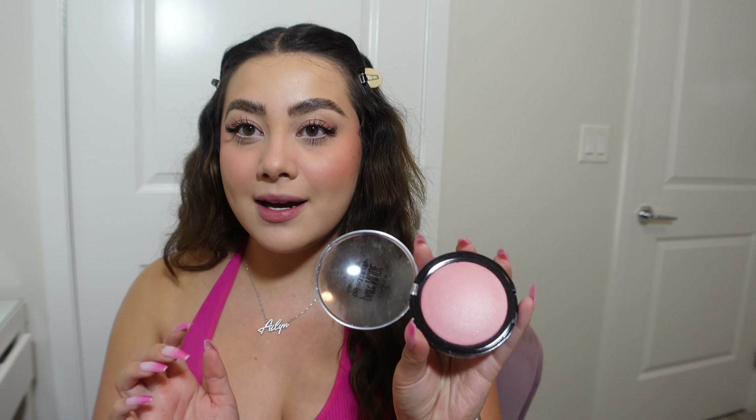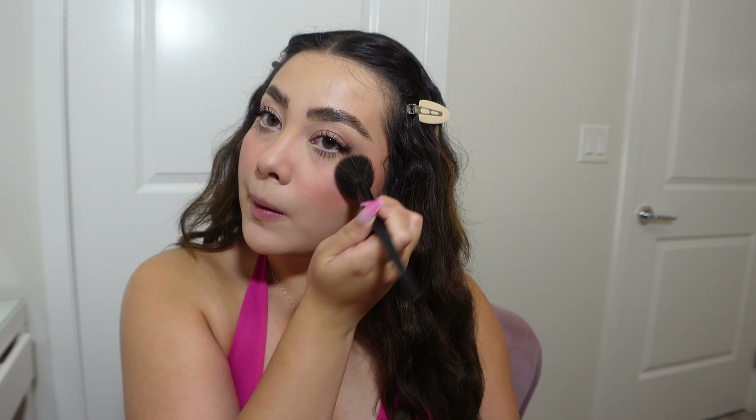We're almost done. Instead of a highlighter, I want to go in with this blush from Essence in the shade Pink Flush — it has a tiny bit of shimmer. So instead of doing highlighter, I'm just going to use more blush because we need to look like a fresón right now. I'm packing it on — I've never used this one before but in person, girl, I am pink. Super, super pink.